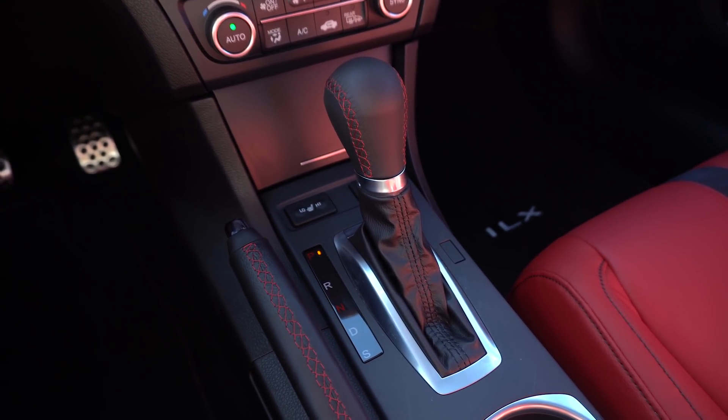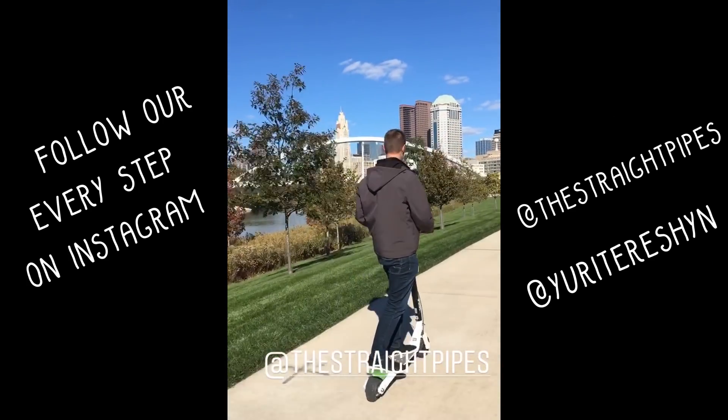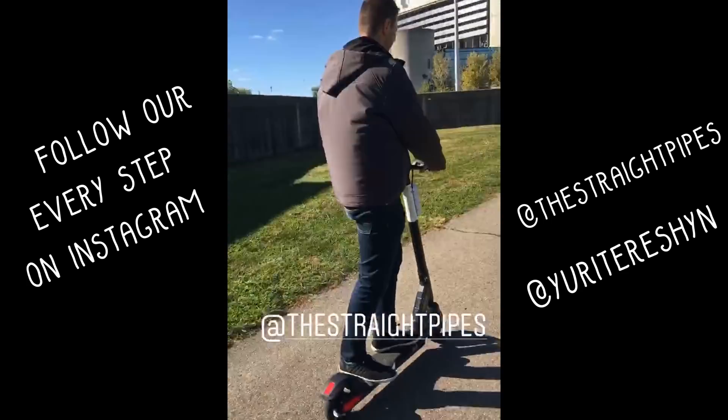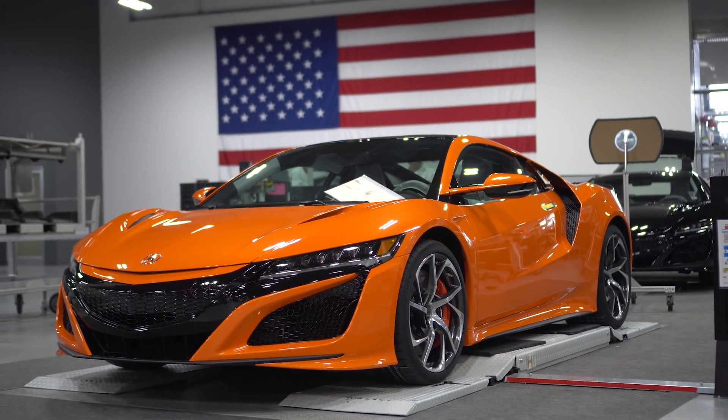We should probably mention why we're driving this. Acura flew us out to Columbus, Ohio. We took a couple of Bird and Lime scooter rides around town — Columbus is actually pretty nice. We went to the facility where they actually build the NSX, which is pretty cool, because the 2019 has some updates.